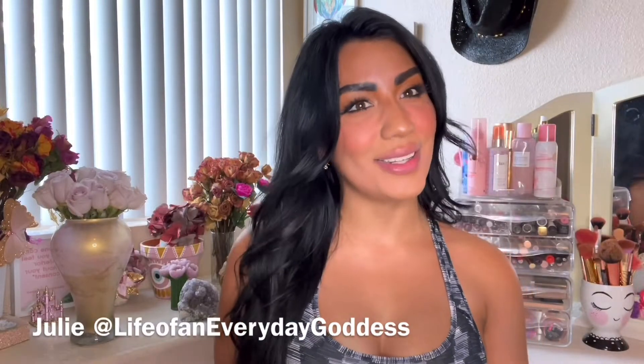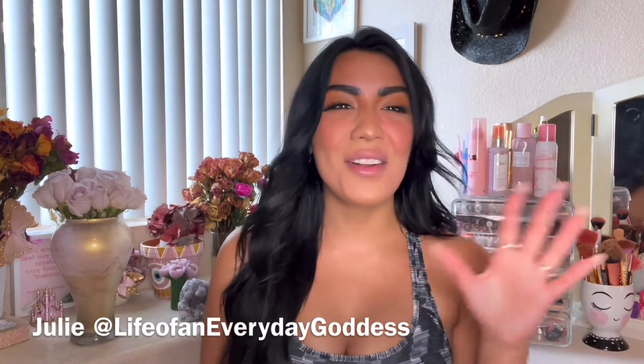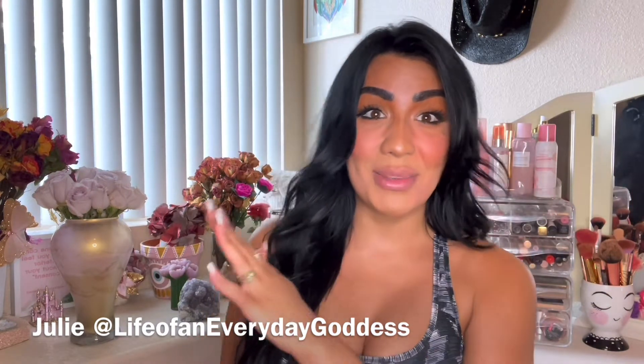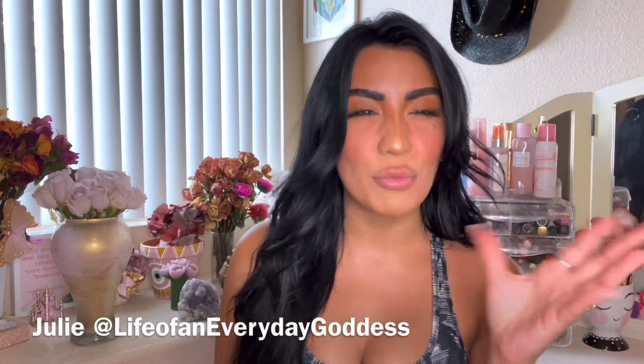Hello goddesses and welcome back to a new video! I'm getting tongue-twisted right now because I'm distracted by my flowers. I'm in love with these flowers — they're white and purple and really cute. They're kind of dying now but I'm going to put them upside down to save them. I save all my favorite flowers and dry them, as you can see in the background.